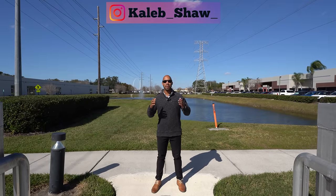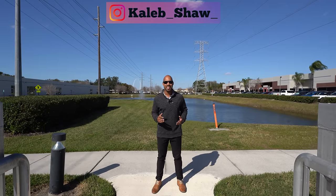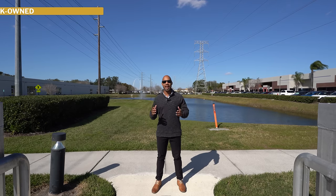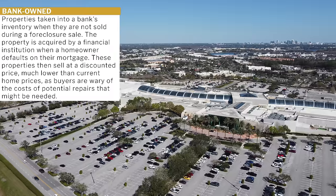What is going on, guys? It's Caleb here. Welcome back to my channel. I hope everyone has had a great weekend. In today's video, we're going to tour some bank-owned homes here in Central Florida.